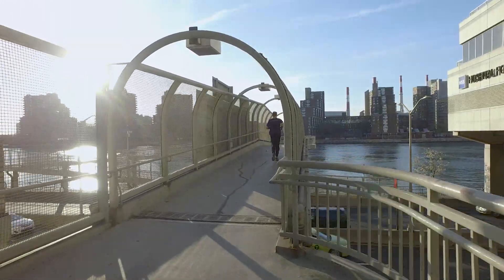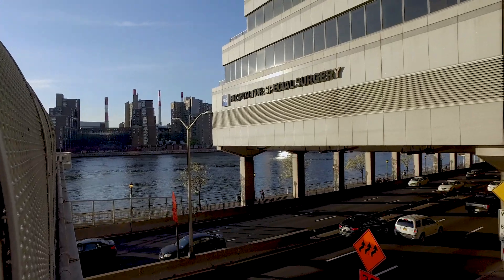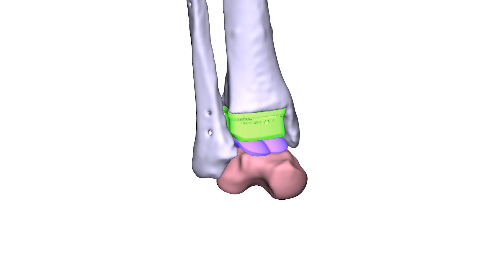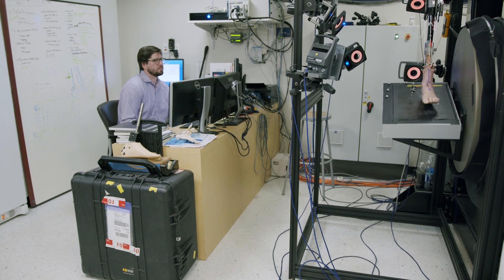Patients will do really well in the first year, the first two years, the first three years after a replacement, but every patient wants to know what's going to happen in 10 or 15 years. For us to really have an answer to that we have to wait that amount of time. Technology and advancements in ankle replacement are happening much faster than every 10 or 15 years, so we need a tool to evaluate these changes.